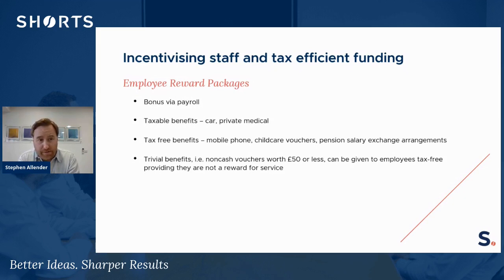You can provide taxable benefits to employees, so things like private medical and cars — these are all ways of incentivising staff and adding to the remuneration package. There are benefits in kind issues here: the employee would be subject to tax on the benefits in kind value, and the employer would have a national insurance charge as well.